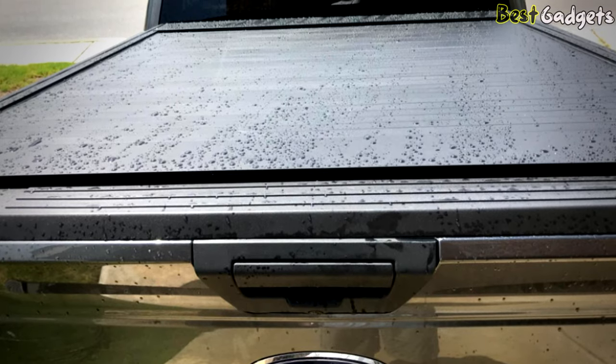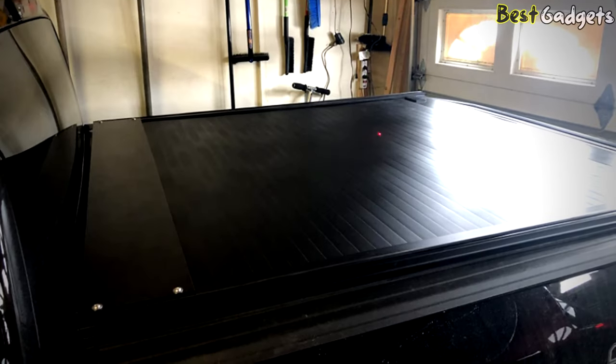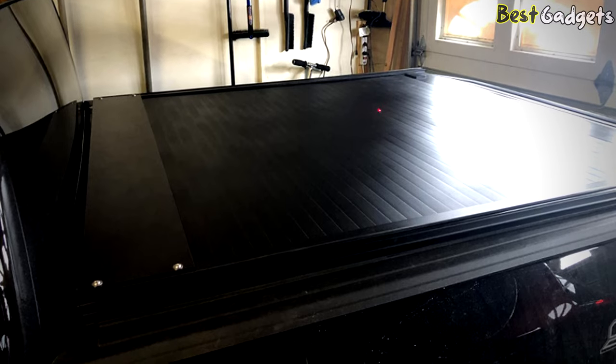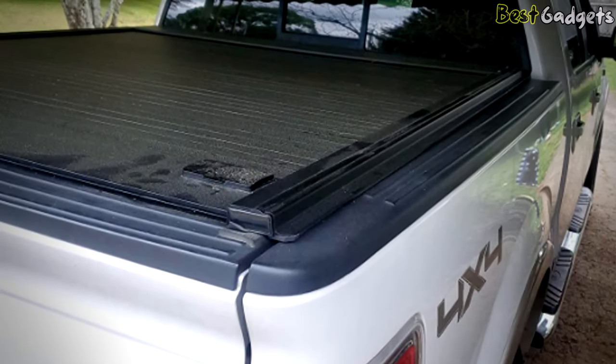They also guarantee that these will fully protect your items from all sorts of weather conditions — whether it be rain, snow, or wind, your cargo will remain isolated from it. So you can take your truck out during any weather and rest assured that the bed of your truck will remain dry. In addition, the design is patented and low-profile, so the cover does not look out of place after installation and your truck will not garner unwanted attention.